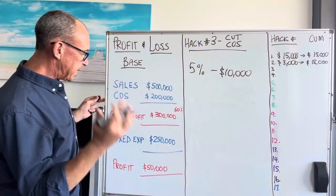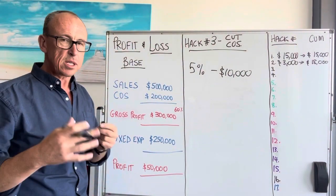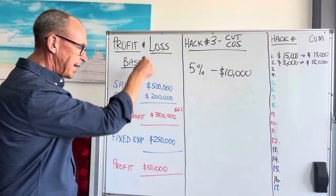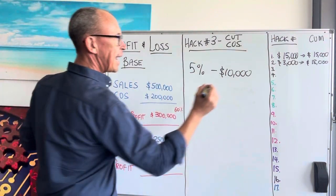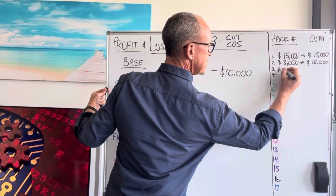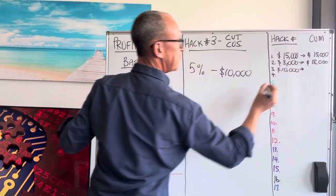In the book we talk about how to do this properly and how to position it. But here's the thing — that goes straight to your bottom line because there is no cost associated with it. It will flow straight to your bottom line. So hack number three has found us an extra $10,000 just by going back to our suppliers and asking for a better price.